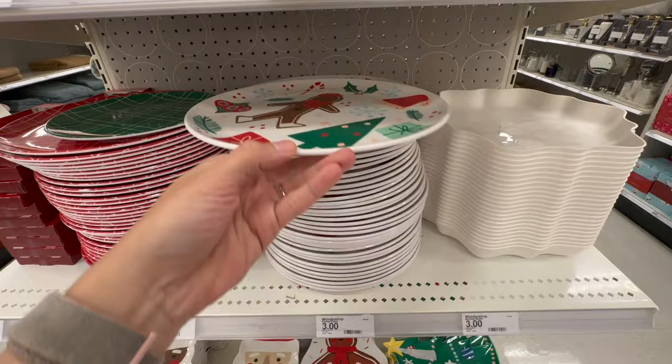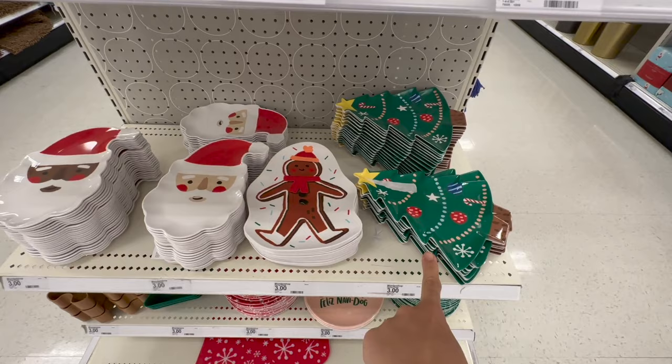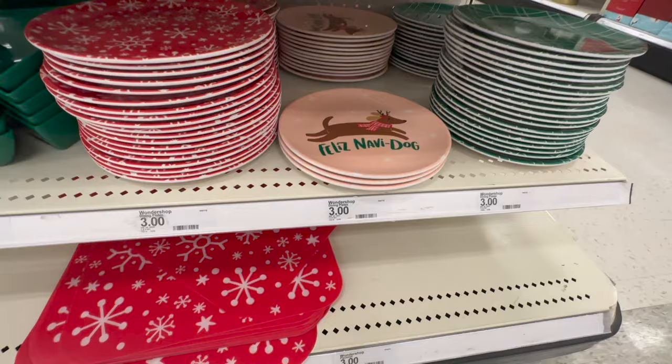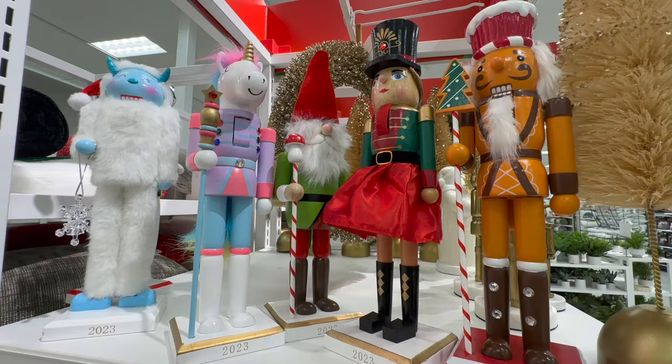I won't spend too much time on these — you've seen many of the plates here. They have a regular circular one which kind of looks like Christmas cookies, and then different shapes: gingerbread, Santa Clauses, and Christmas trees. The shaped ones are always really fun. Then they have some smaller plates. If you want to do cookies for Santa, this would be a great dish. I love the Feliz Navi dog one — adorable.